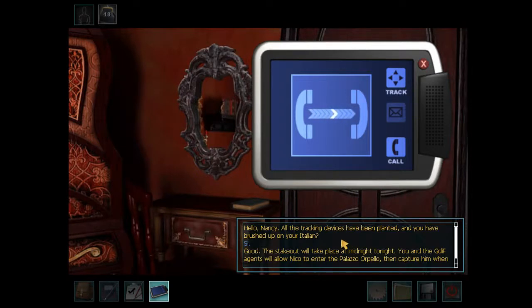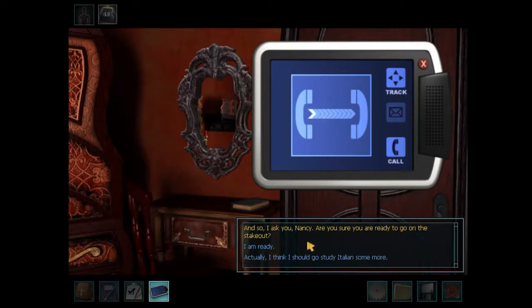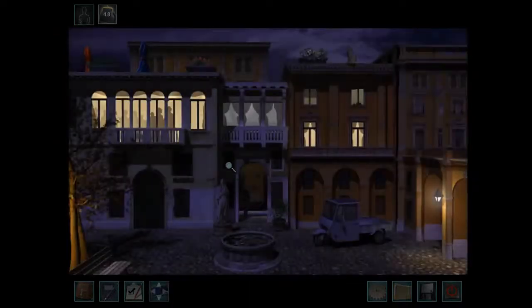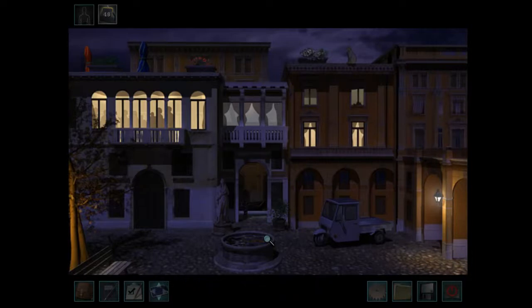All the tracking devices have been planted and I've brushed up on my Italian. The stakeout will take place at midnight. You and the GDIF agents will allow Nico to enter the Palazzo Orpelo, then capture him when he tries to get away with whatever he has stolen. The four agents will be hiding in the courtyard waiting for Nico, calling over the radio to tell us where they are from time to time. If you see Nico, let us know where he is and we'll try to catch him — but don't give away our hiding places. They show us where they are: behind the tree, behind the automobile, behind the room.